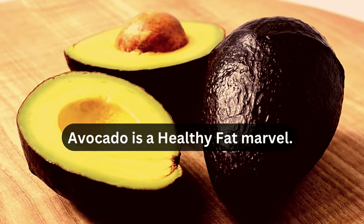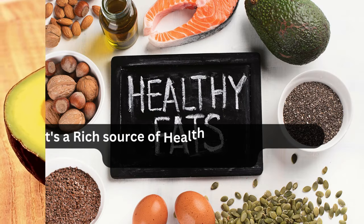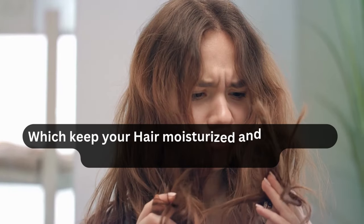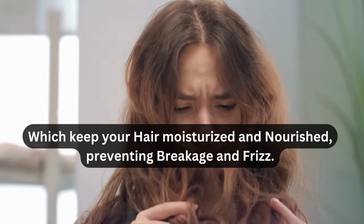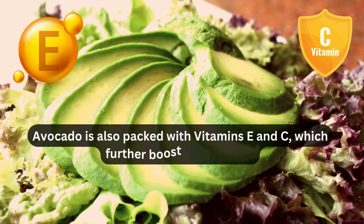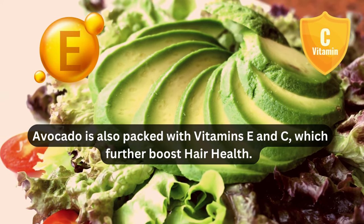Avocado is a healthy fat marvel. It's a rich source of healthy fats, particularly monounsaturated fats, which keep your hair moisturized and nourished, preventing breakage and frizz. Avocado is also packed with vitamins E and C, which further boost hair health.